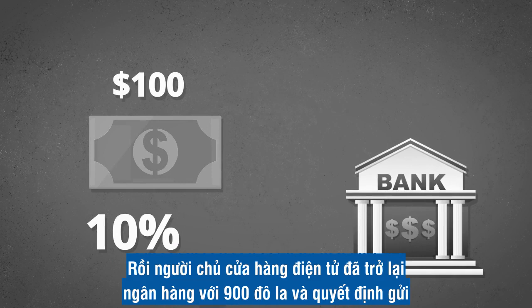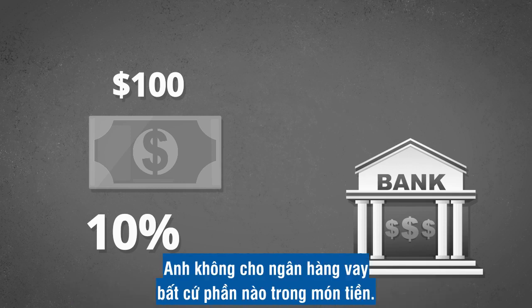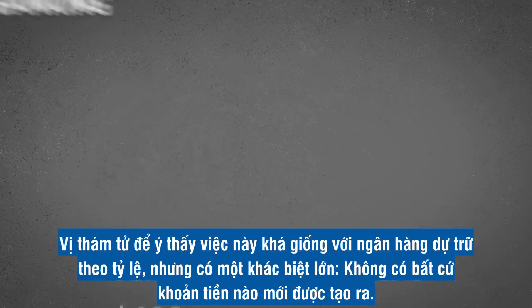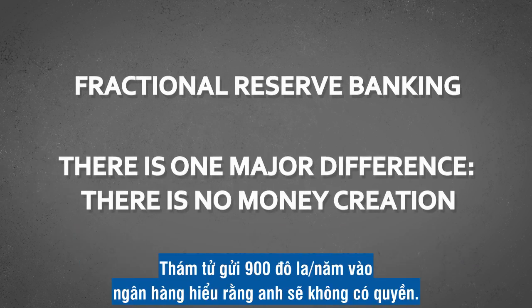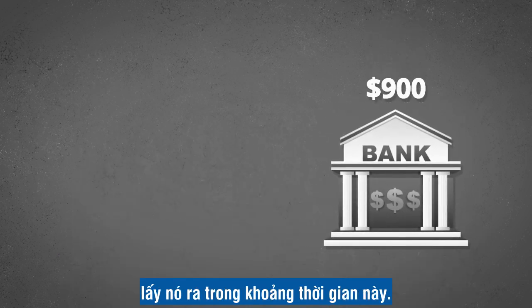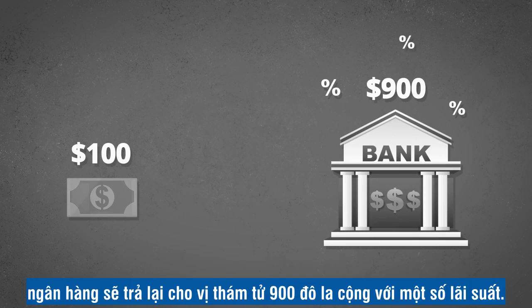Then the electronics store owner came back to the bank with $900 and decided to deposit all of it so he could have it on demand. He did not lend any of it to the bank. The detective noticed that this looks a little bit like fractional reserve banking, but there is one major difference: there is no money creation. The detective gave up the $900 for a year to the bank, understanding that he would not have access to it for that time period. Over the next year, the money will be paid back by the guy who bought the TV, and then the bank will give the detective the $900 back plus some interest.